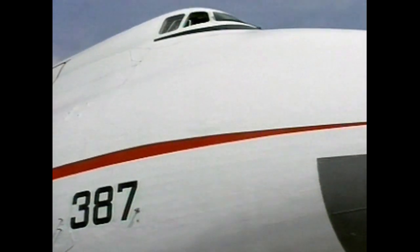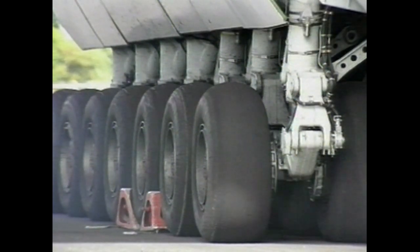Most of that weight is taken on these main wheels — seven pairs on each side, 28 in all, plus the four nose wheels.